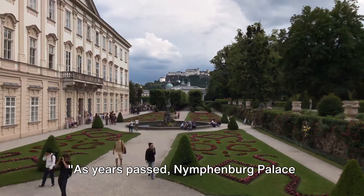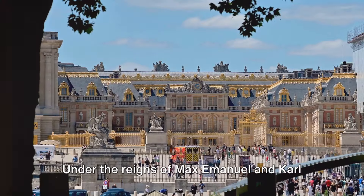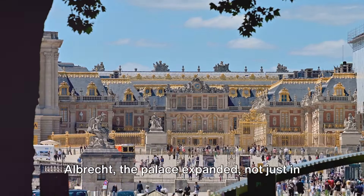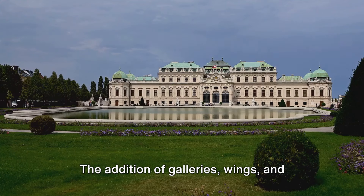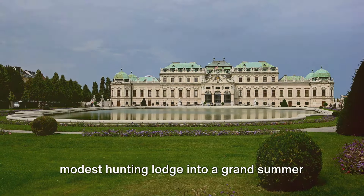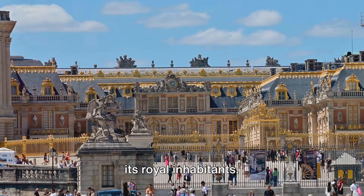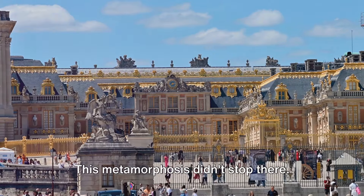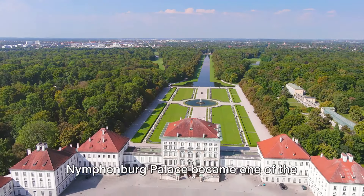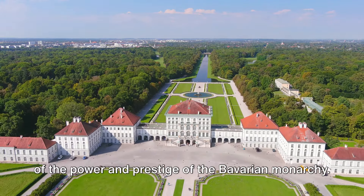As years passed, Nymphenburg Palace grew, much like the heir it was built to celebrate. Under the reins of Max Emanuel and Carl Albrecht, the palace expanded, not just in size but in grandeur. The addition of galleries, wings, and ornate decorations transformed this once modest hunting lodge into a grand summer residence, a testament to the ambitions of its royal inhabitants. This metamorphosis didn't stop there — Nymphenburg Palace became one of the biggest royal palaces in Europe, a symbol of the power and prestige of the Bavarian monarchy.